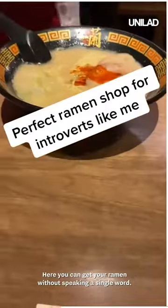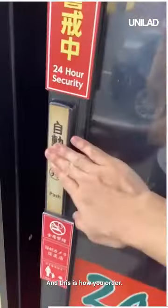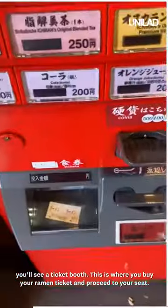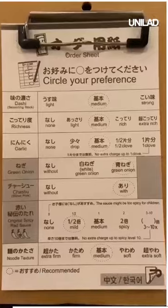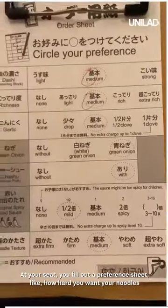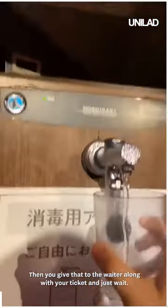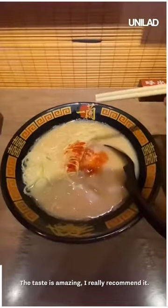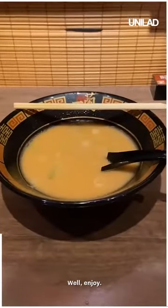Here you can get your ramen without speaking a single word. This place is called Ichiran — pretty popular, you can see it everywhere. Once you enter the store, you'll see a ticket booth where you buy a ramen ticket and proceed to your seat. A machine shows which seats are open, and there you are at your completely isolated booth. You fill out a preference sheet — like how hard you want your noodles or if you want extra toppings — then give it to the waiter with your ticket and wait. In no time your ramen arrives. The taste is amazing. And if you want a second bowl, you can write that down on the chopstick sleeve and give it to them.